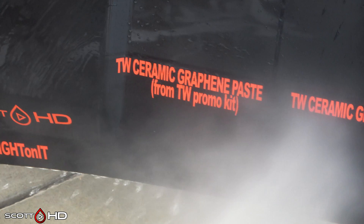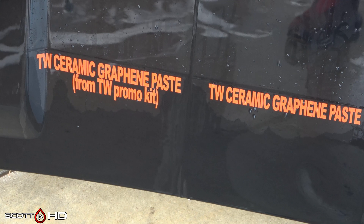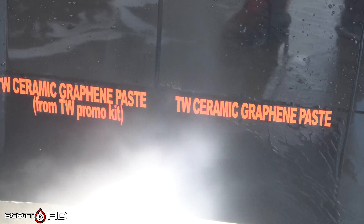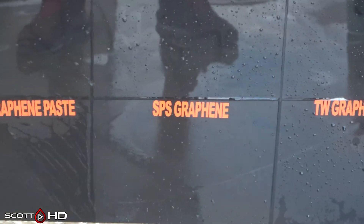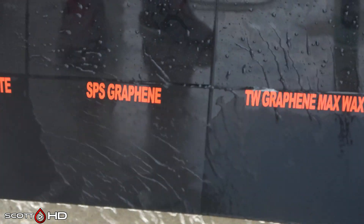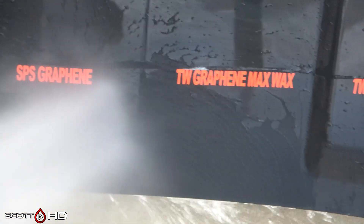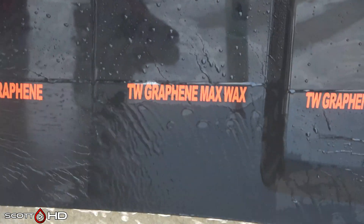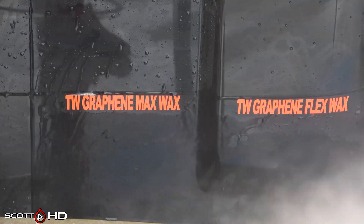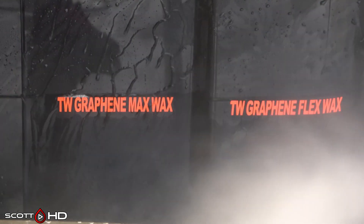The two Turtle Wax paste graphene waxes are both weak — they've been that way since about 30 days old, so whether we call it failed at 30 days or just weak all the way through four months is debatable. SPS Graphene is looking good. Turtle Wax Graphene Max Wax we are now calling weak at the four-month 120-day mark, while Flex Wax still looks like it's doing all right.